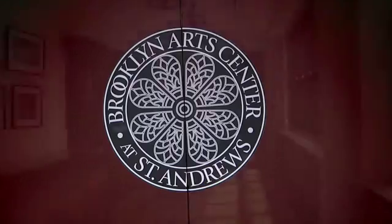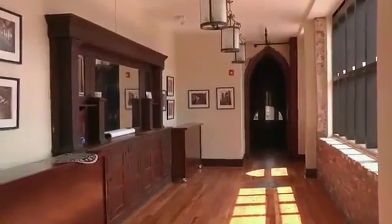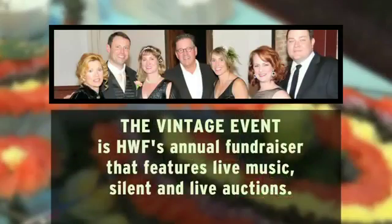It's on the tax rolls. It is a vibrant center for weddings, for gatherings of all kinds, from antiques and collectible shows, to our vintage event, to concerts of every type. And it's bringing hundreds and thousands of people into that Brooklyn Arts District now, and all up and down North 4th Street.